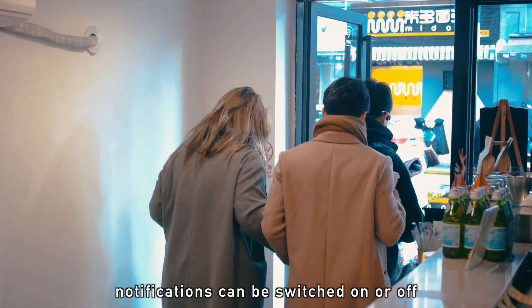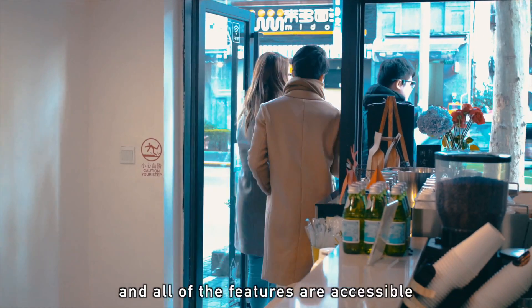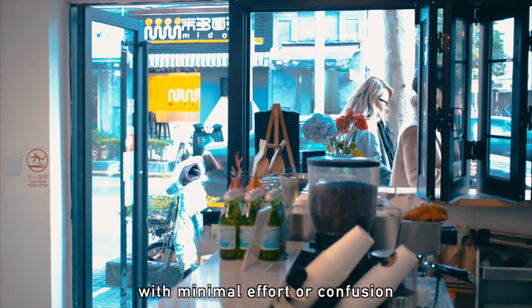Notifications can be switched on or off with just one push, and all of the features are accessible with minimal effort or confusion.